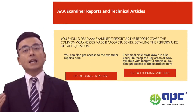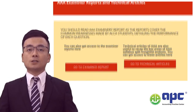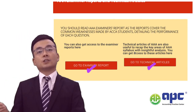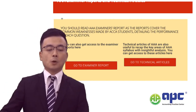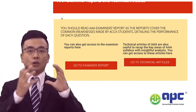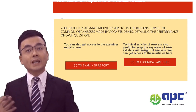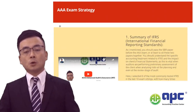The AAA examiner's report and technical articles are very important resources. You can access them from the ACCA Global website, along with technical articles. The examiner's report highlights the strengths and weaknesses of students for each question. Based on my teaching experience, the weak areas identified in examiner reports are highly likely to come up again in future exams, so review these reports and articles carefully and effectively.